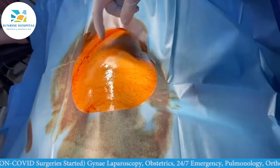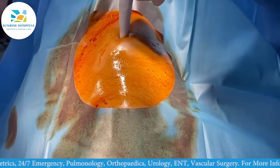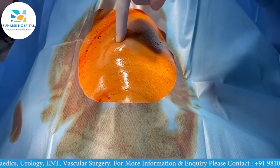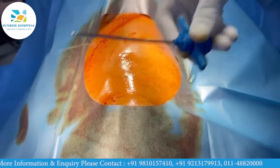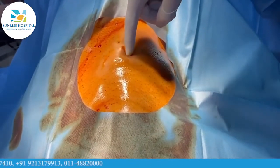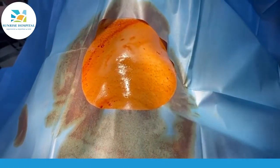This is the anterior superior iliac spine and the iliac crest. You can see very clearly because this is a very lean and thin, skinny patient. I am going to put my needle — this is a special needle called a Jamshithi needle. You can see this needle in between both the tables of the iliac crest, that is between the inner cortex and the upper cortex, through which I am going to take out the bone marrow.